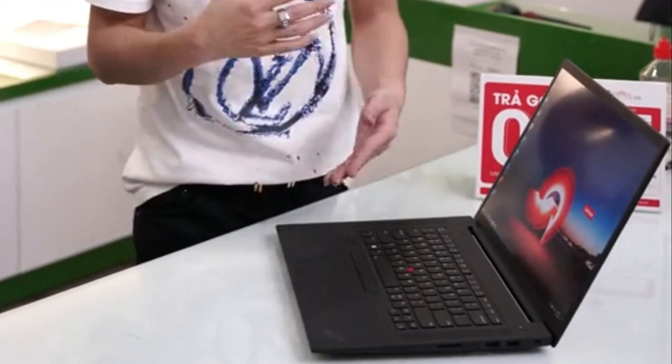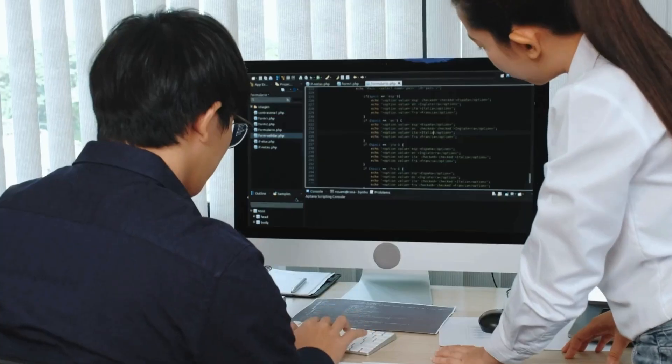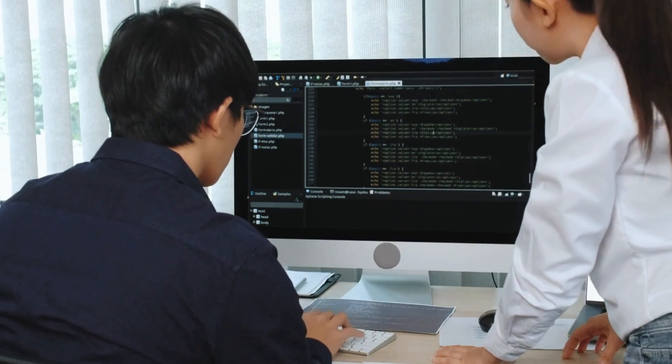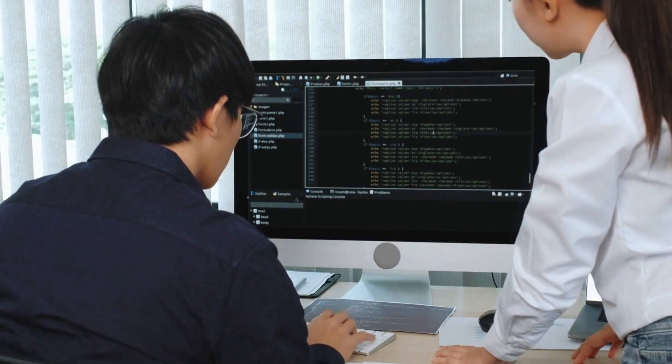So there you have it, folks — the top 5 laptops built for programming prowess in 2024. Remember, the best laptop for you depends on your specific needs and budget. But no matter which one you choose, these machines will have you coding like a boss in no time.